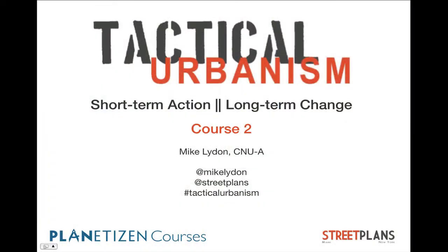Hi, welcome to Planets and Courses, where we will be focusing on course number two for Tactical Urbanism: Short-Term Action, Long-Term Change. My name is Mike Lydon. I'm a principal of the Street Plans Collaborative, and I will be leading you through course number two.